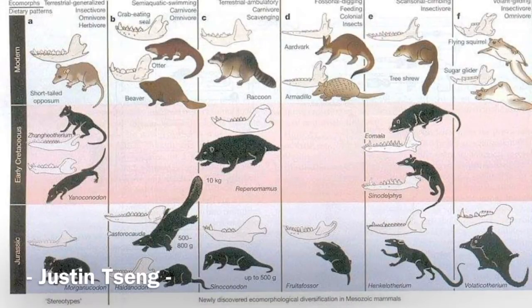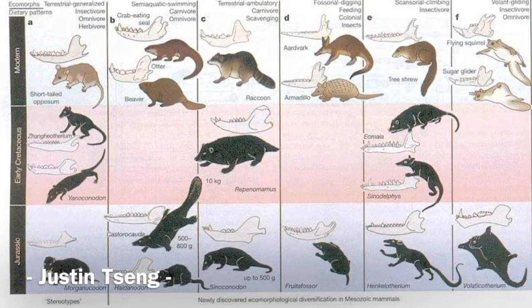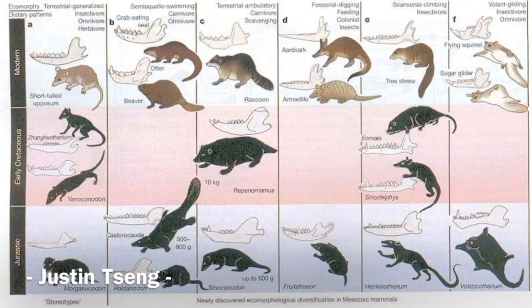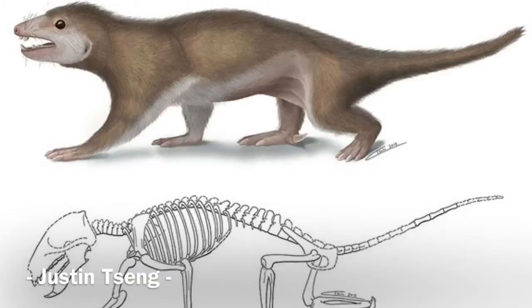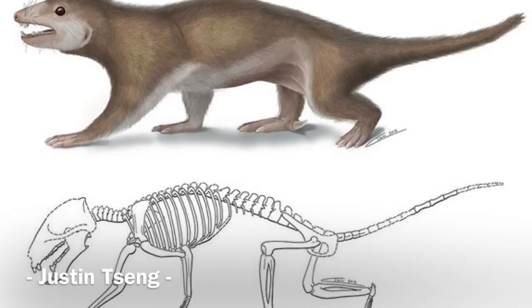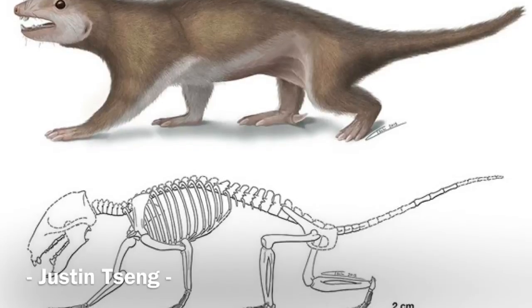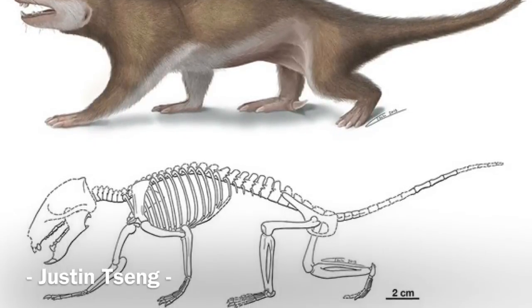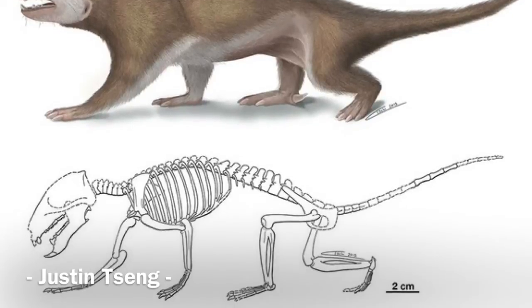Speciation is the formation of new species, resulting in new species and new niches. Adaptive radiation could turn a species into many kinds of animals. This happens when species move to a new environment, or after a huge mass extinction that kills many animals. For example, when the dinosaurs went extinct, mammals had more empty niches and environments, which created many kinds of mammals, many of which are still alive today.